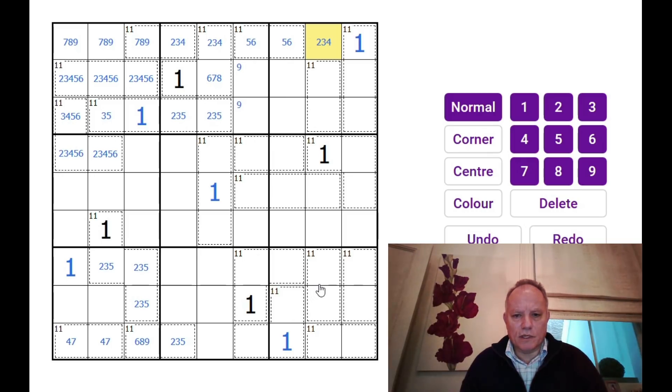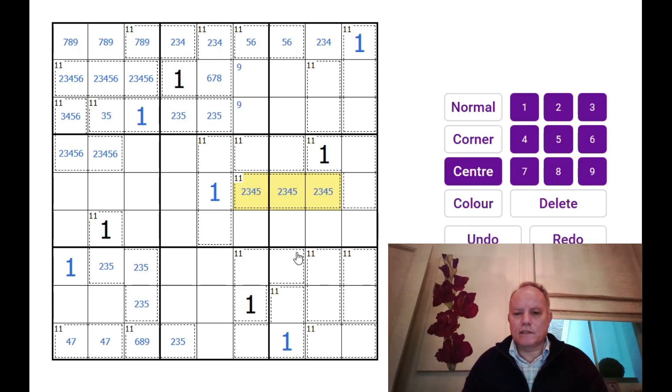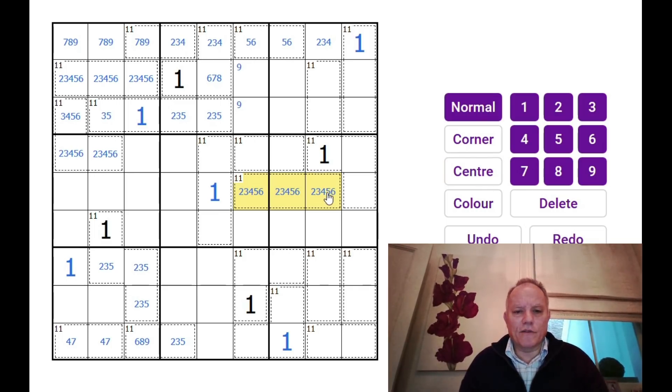Look — there's another 11 cage that doesn't have a 1 in it, so we need a 2 in that again. It's a 2 with another pair that adds to 9.